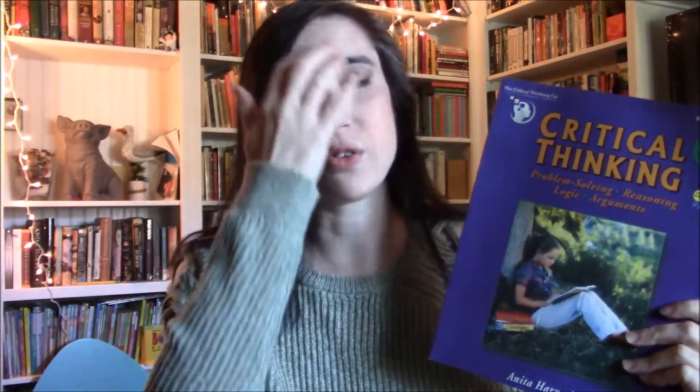We're going to alternate them, so they'll be something we do maybe once or twice a week. The first one is Critical Thinking by Anita Harnadek from the Critical Thinking Company. I bought this about two years ago and we've only picked it up once or twice — it never quite fit in our day. I've decided it makes the most sense as a roundtable discussion at breakfast. Critical thinking and logic go nicely with breakfast — get your brain working in the morning!